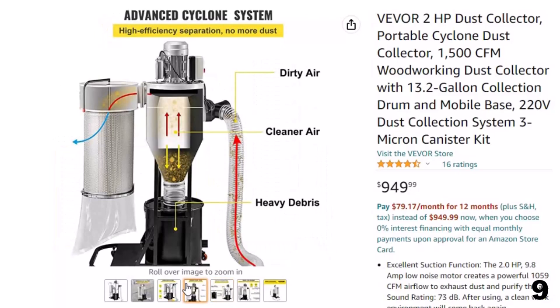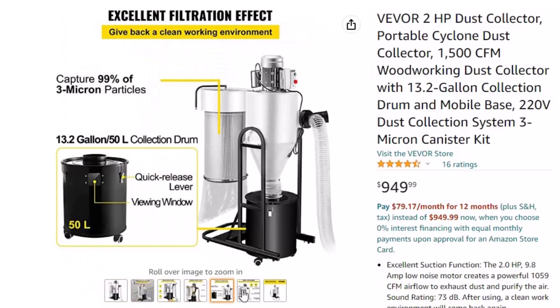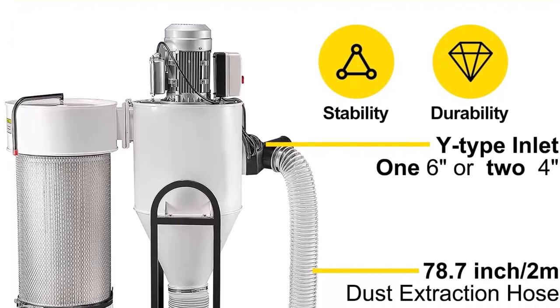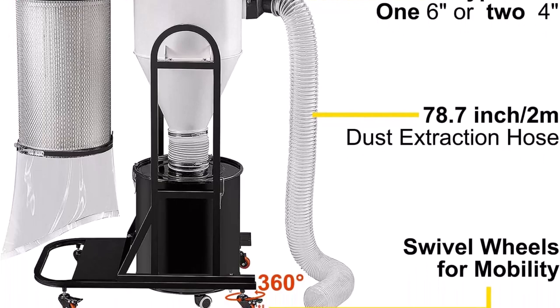Advanced separation technology: the cyclone system of this woodworking dust collector allows larger wood chips to fall and be caught in the collection drum, while finer wood particles are circulated into the filter, achieving a better purification effect. The 13.2-gallon (50L) collection drum has quick-release levers and independent casters for easy emptying. The canister filter captures 99% of 3-micron particles, significantly increasing filtration effectiveness.